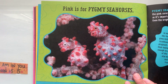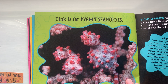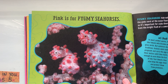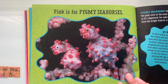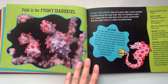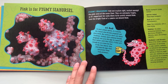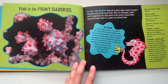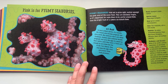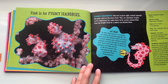Pink is for pygmy seahorses. Pygmy seahorses hide out in plain sight, nestled amongst the pink coral of the ocean floor. They are extremely fragile, so it's important for scuba divers to be careful around them — even the bright flash of a camera can disturb them. Number one dad: in most animal species, it is usually the female who becomes pregnant and gives birth. But seahorses don't care about tradition. Instead, male seahorses become pregnant and carry the eggs in a pouch on their bellies until they hatch. If that isn't enough to earn them the Dad of the Year award, they also keep the eggs clean and protect them from predators.